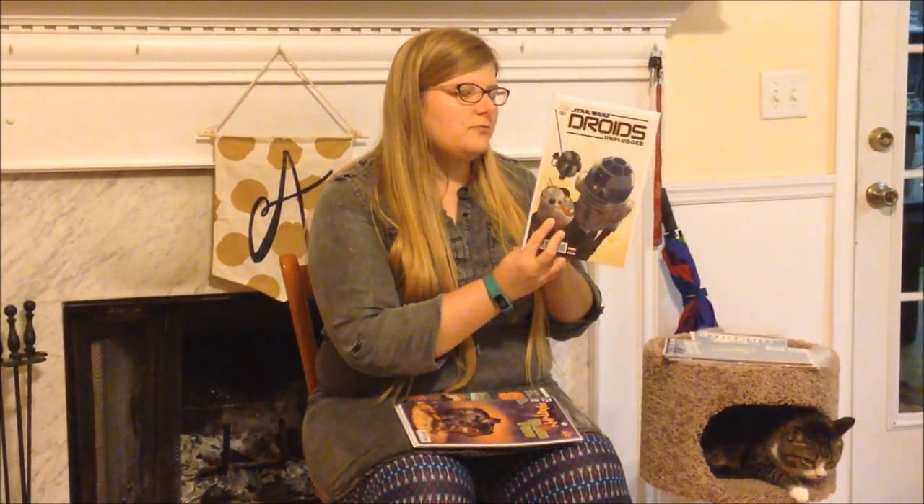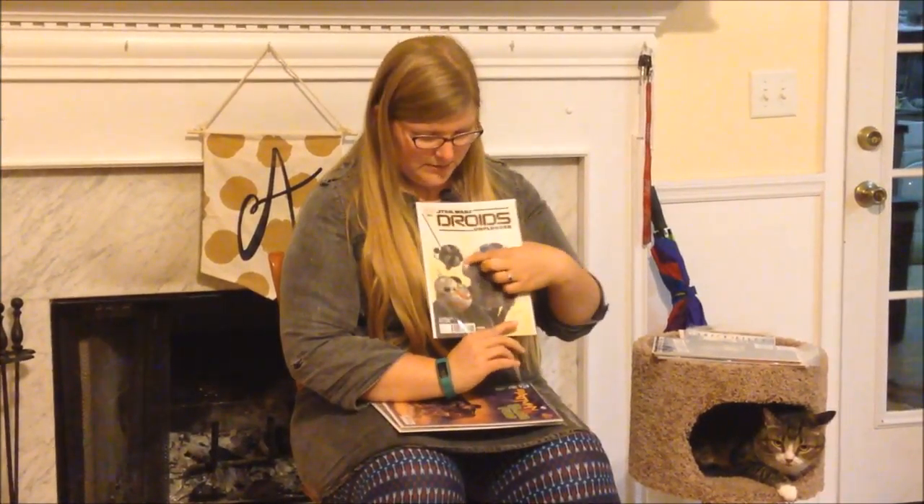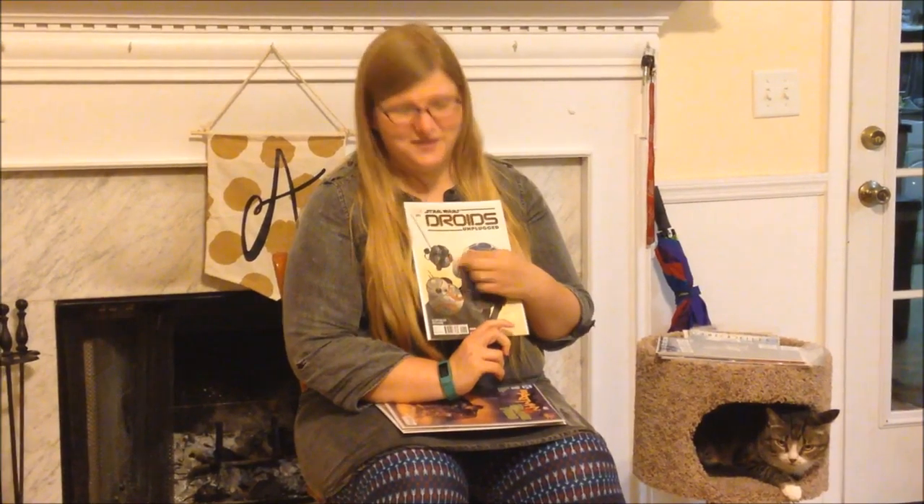I got Star Wars Droids Unplugged. This one basically is a series that has a bunch of different little short stories from different droids. So there's a short story in there for R2, there's a short story in there for BD-8, and then this guy right here also has a short story. I don't know his name though — it just has them making their regular little sounds.